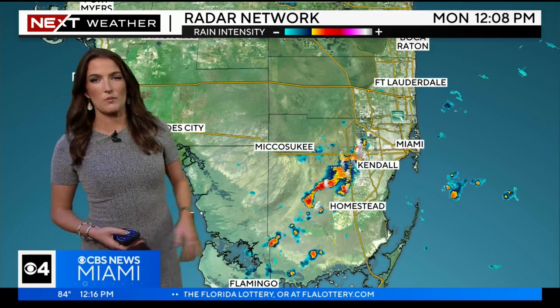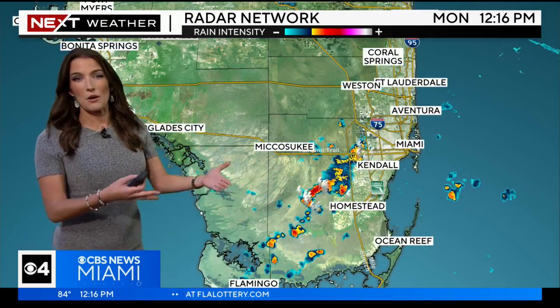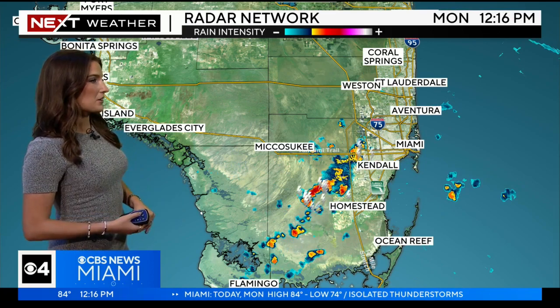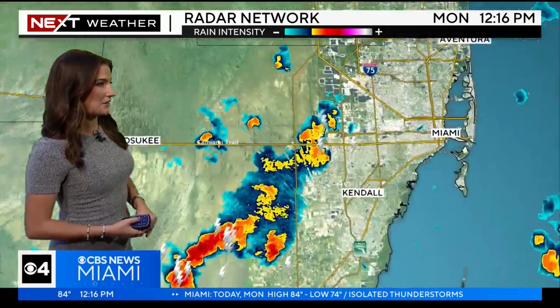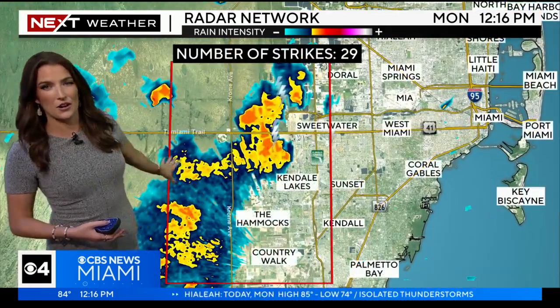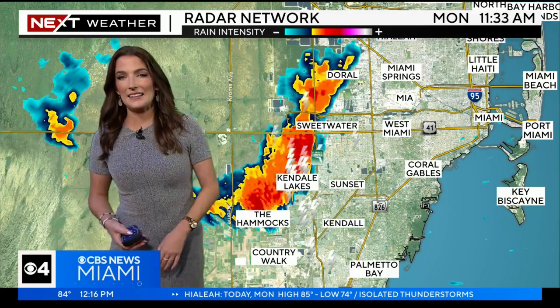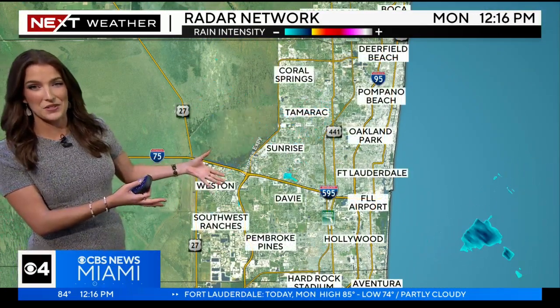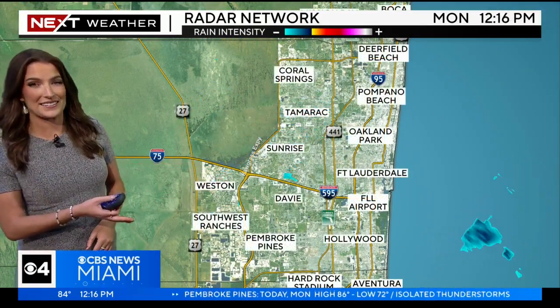We have been tracking some of the storms pushing inland — that's kind of the motion with these. They've been moving from east to west, where we have been looking at some lightning and even some heavy rain. Most of this is pushing out across the Everglades. We had some lightning there, detecting about 29 strikes over about the past 15 to 30 minutes. It's now beginning to track west of areas like Doral and Sweetwater as it moves inland.